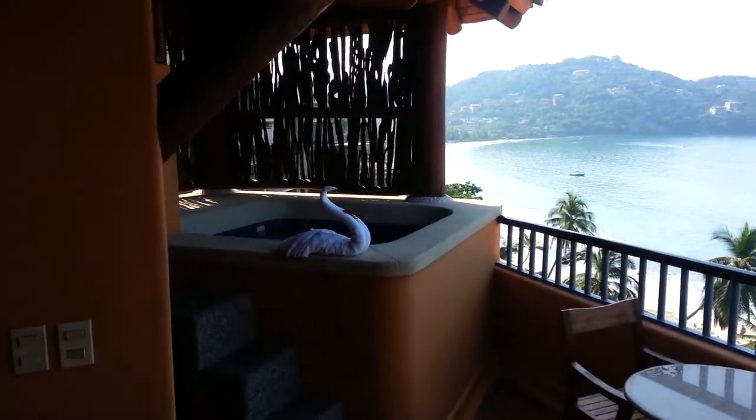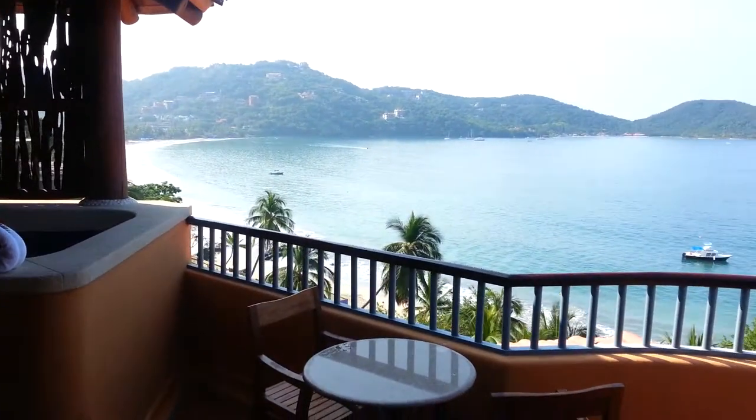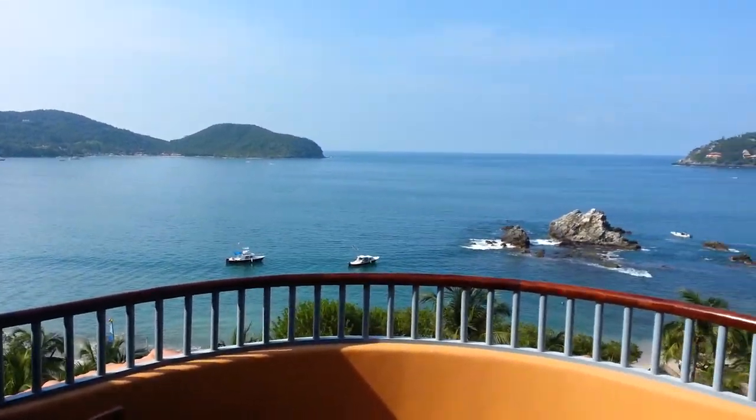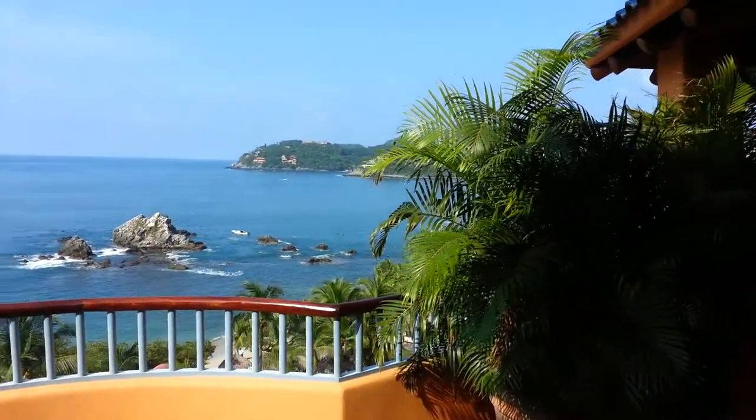That's a little pool area there. That's Las Gatas way out there. That's the actual town center.